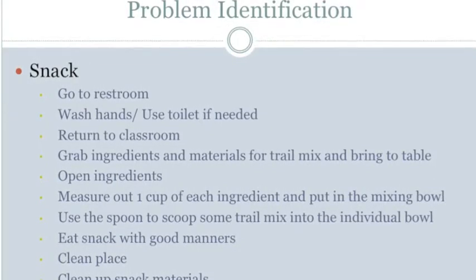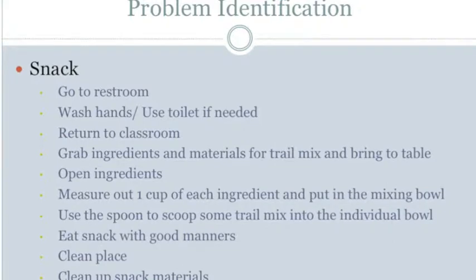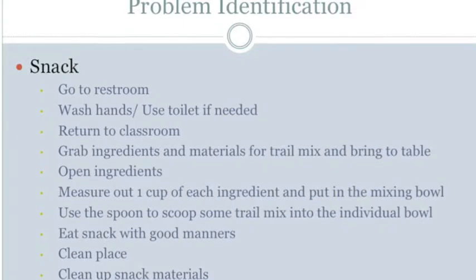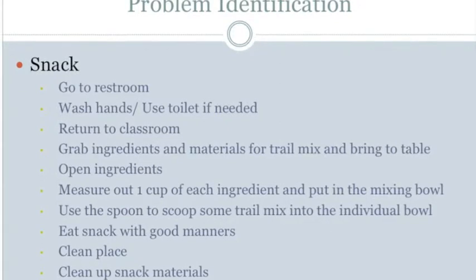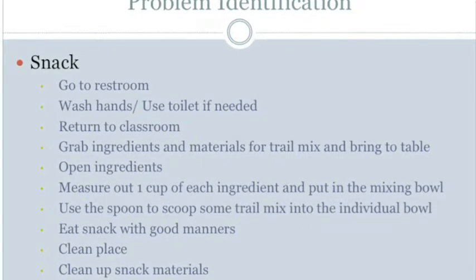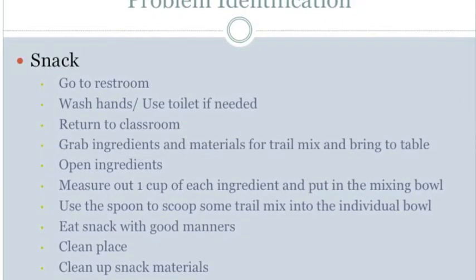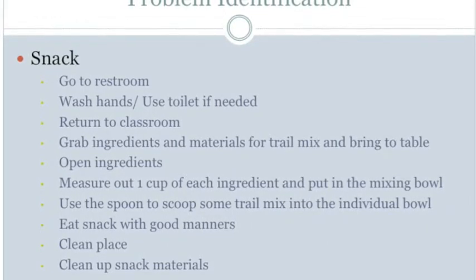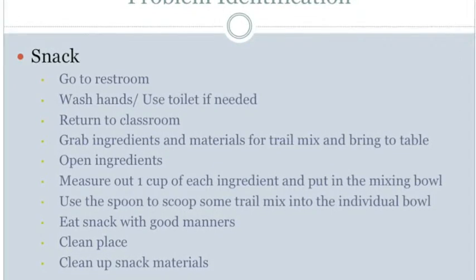In regards to positioning, the student cannot stand up or independently move his wheelchair into the line, cannot position his body over the sink or paper towel dispenser, cannot position himself on the toilet or use bars for balance or lift himself off the toilet, cannot maintain balance while standing and walking, cannot transition from sitting to standing, cannot maintain balance in his chair, and cannot maintain an upright position while walking to grab napkins and wipe the table. In regards to mobility, the student cannot walk and needs assistance moving his wheelchair.